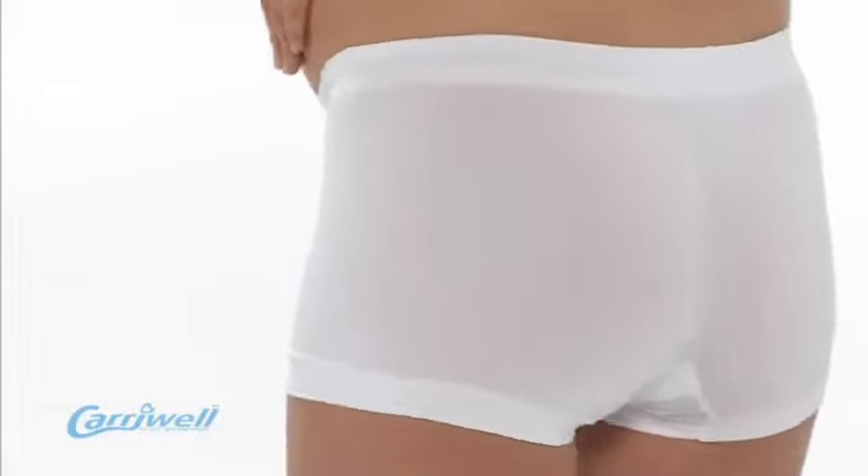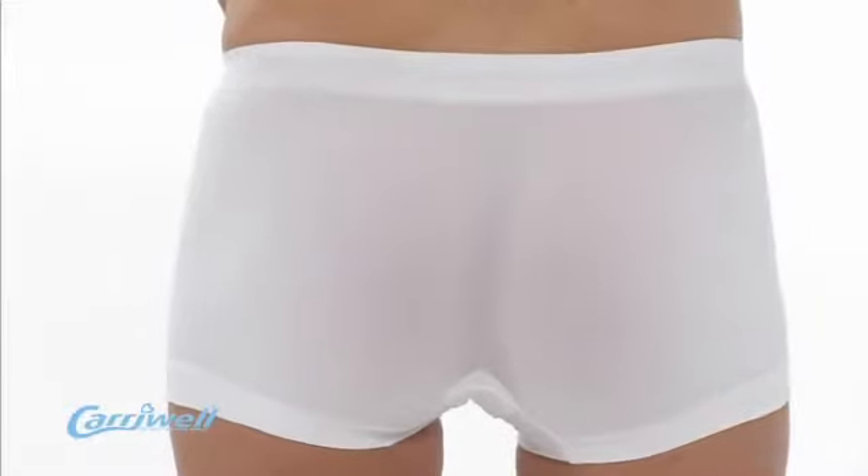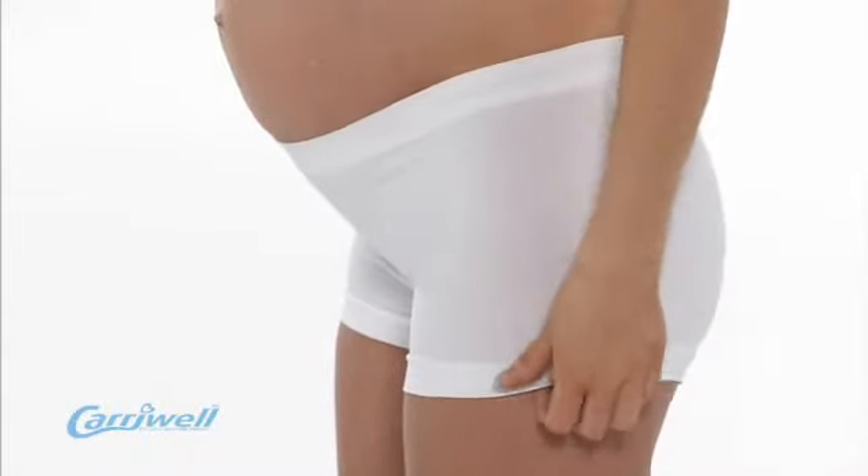The award-winning Carrywell Soft-Touch Seamless Panty has been designed to offer maximum comfort post-birth, as it is made out of microfiber, a very soft and breathable material. It is also seamless, making it discreet to wear under clothing.